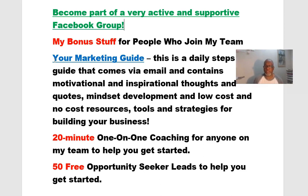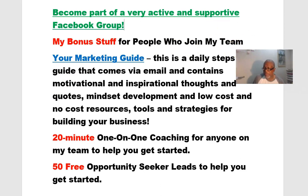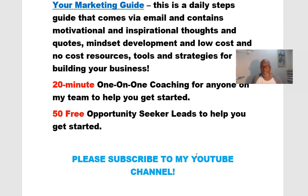We'll also start you out with 50 free opportunity seeker leads and show you how to use those leads to generate some income. Please subscribe to my YouTube channel — I've got more videos and a lot of information coming out, so you want to stay connected. Grab the link in the description area of this video to access my website and get started in this amazing business, the $25 One Up. I'm Terry Brown wishing you a blessed day — bye bye!